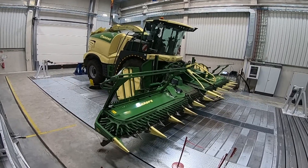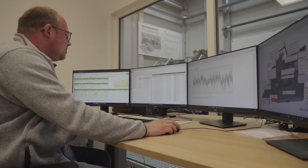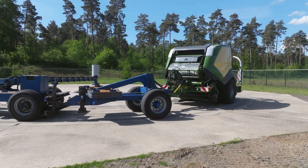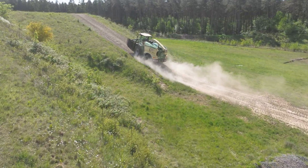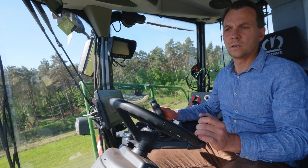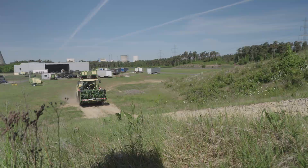During this stress test, the Big X and its header are subjected to vertical forces that simulate bumpy field paths and challenging working terrain. The vibrations from the test rig can be felt all the way to the control room. Outside the FutureLab, there are further test stations where things are no less dynamic. A 10-metre-high hill with a gradient of 50% is used to test extreme driving situations with self-propelled vehicles. Operating the chopper at its limits is definitely not for the faint-hearted. No manufacturer can guarantee total operational reliability, but by exposing vehicles to such stresses during development, many problems can be rectified ahead of time.